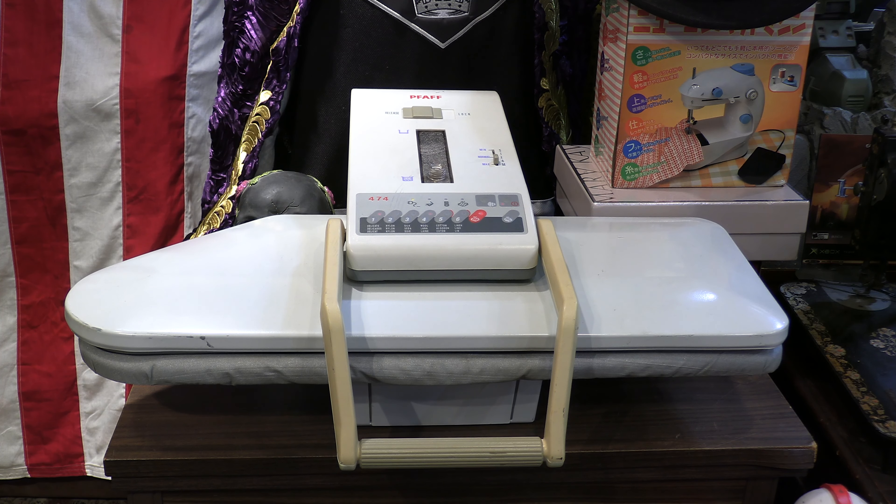This is my Pfaff 474 Steam Press. I completely lucked out when I found this. I went to a semi-local thrift store, and I was shocked when I saw this on the shelf. They wanted a hundred dollars for it, and there was no way I was going to pay a hundred bucks. I did my normal waffling back and forth.